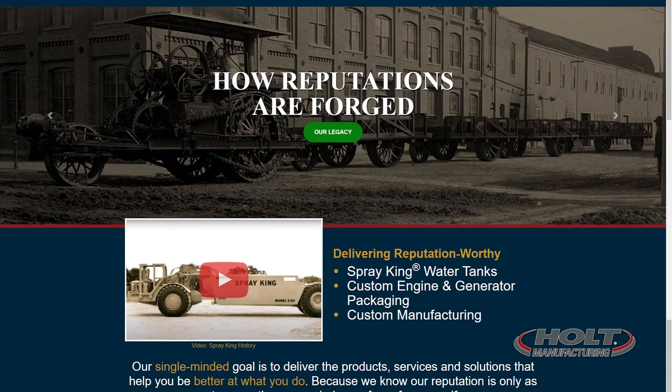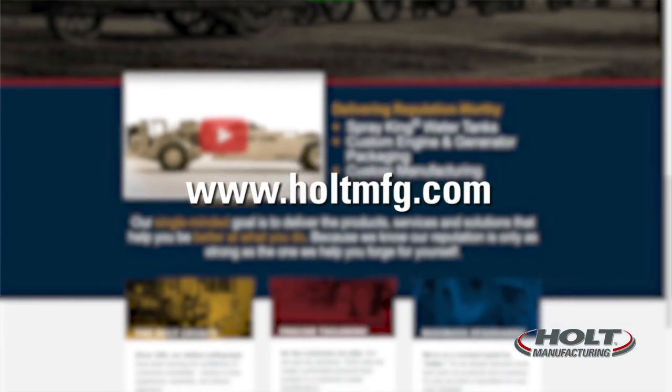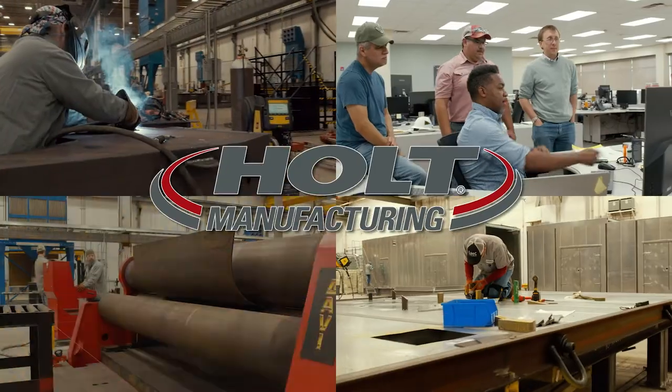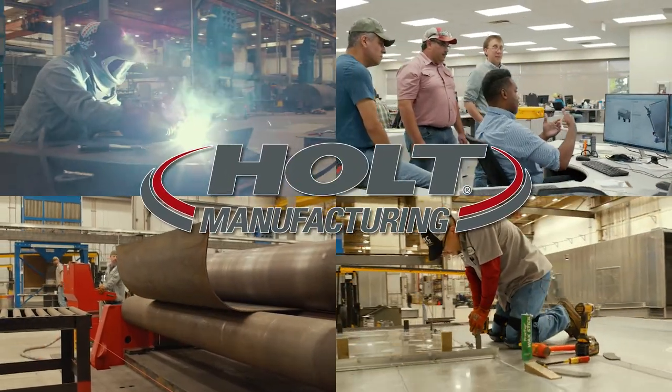For custom solutions, visit HoltMFG.com or talk to one of our team members. We'll carefully read and interpret your specifications to craft a personalized solution. Holt Manufacturing: Innovating. Building. Engineering. Manufacturing. And solving problems.